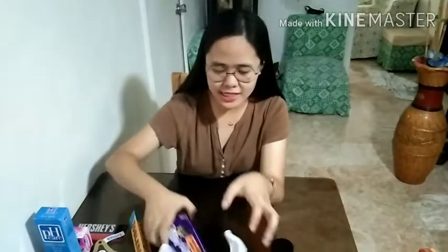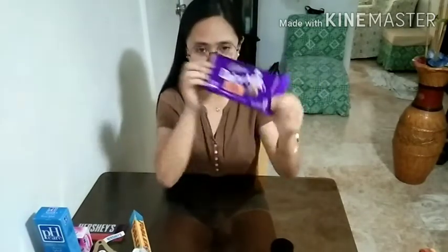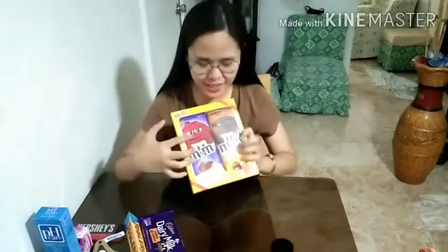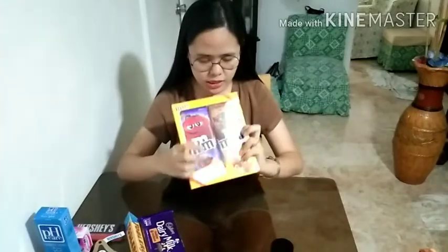Second to the last is the Dairy Milk — Cookies and Cashew. And the last one is the M&M's — two M&M's in one box. One is cookies and the other is hazelnut flavor.